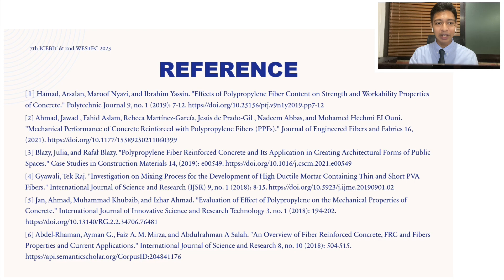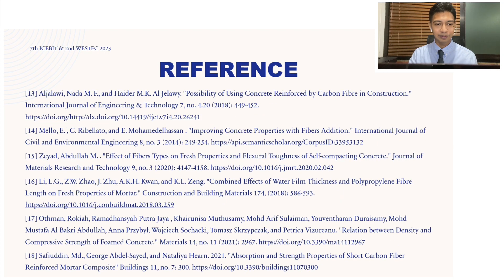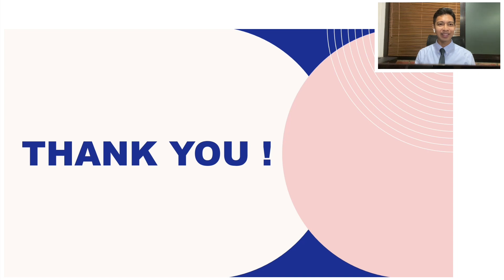This underscores the potential of polypropylene and carbon fibers to enhance the engineering properties of cement paste. References have been included for anyone who wants to check out the information further. That is all for me today — thank you for watching, I hope everyone learned something new. Bye!